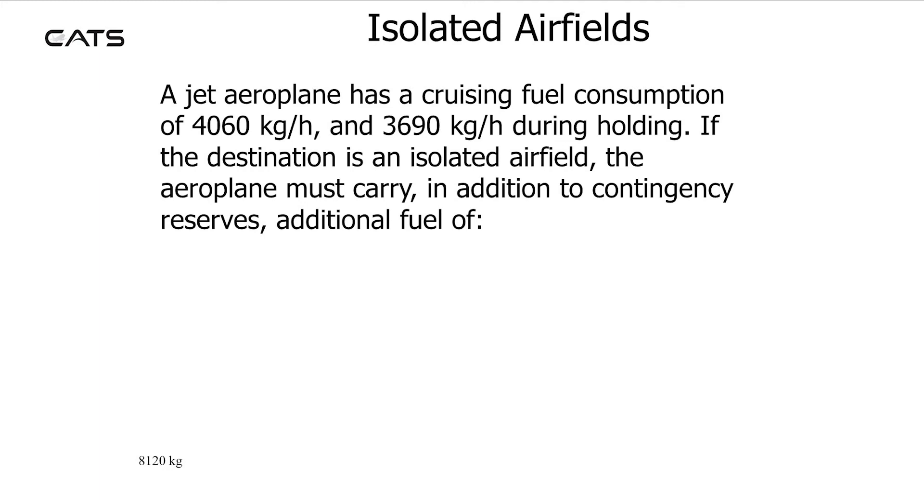For example, a jet aeroplane has a cruising fuel consumption of 4060 kg per hour and a holding consumption of 3690 kg per hour. If the destination is an isolated airfield, the aeroplane must carry, in addition to contingency reserves, additional fuel of 8,120 kg.